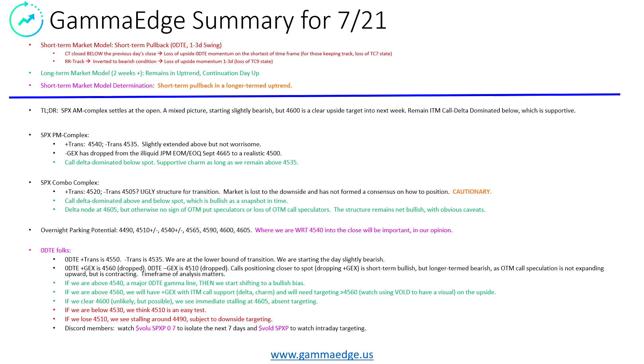The TLDR — if you've been living under a rock and not really aware of what the market is doing — the AM complex settles at the open. We see a mixed picture. It starts slightly bearish, but we think 4,600 is a clear upside target into next week, and we do remain in the money call dominated below us, which is supportive. We do have a few cracks in the ice above us, but those may get repaired if the bulls return.